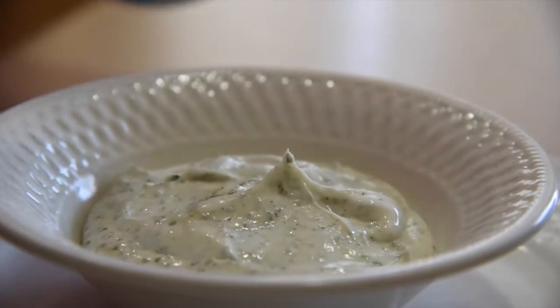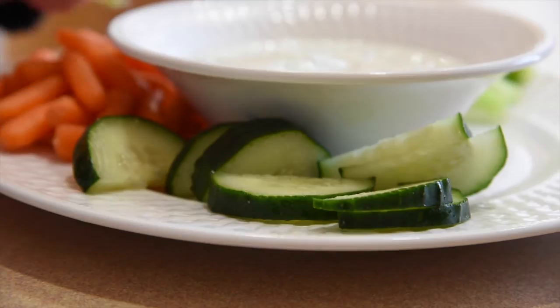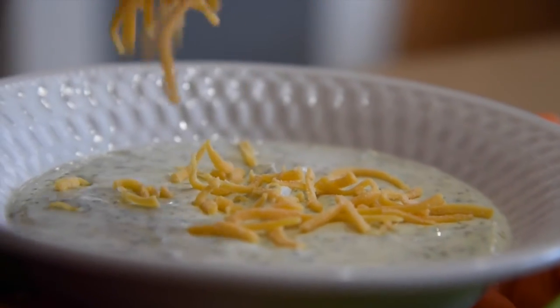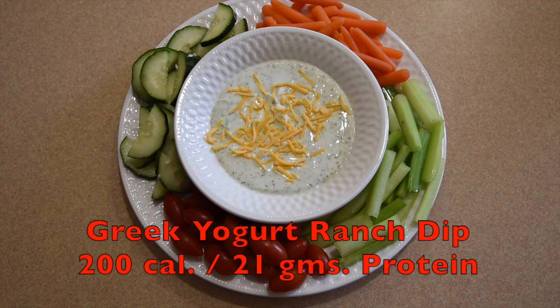That's a lot of dip. Then just spread all of your favorite veggies around your bowl of dip. You can even top your dip with a tablespoon of cheese. It's a super healthy snack that's high in protein, that will sustain you, and it's absolutely delicious.